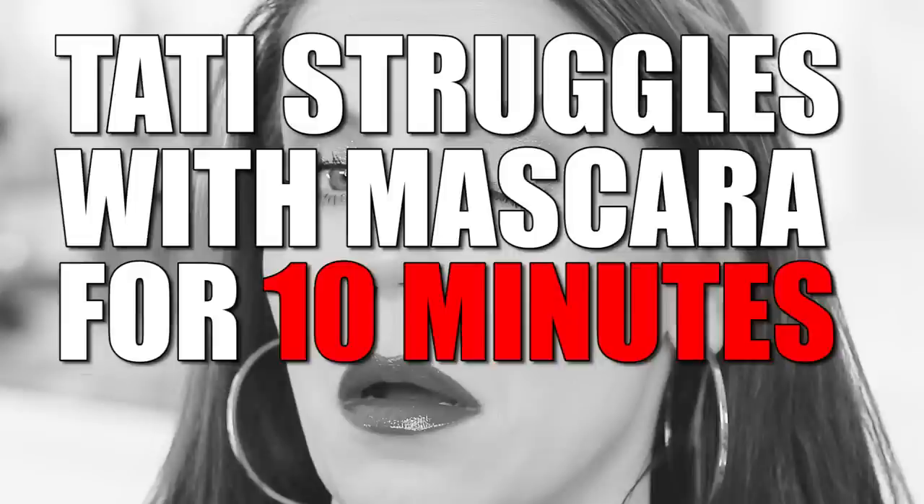Title of the video: Tati Struggles With Mascara For 10 Minutes Straight. I need to know from you guys in the comments — has anyone tried this and loved it? Am I doing it wrong? I read everything I could online and tried it like five different ways, and this is honestly horrible — worse than I thought. I expected maybe a very natural, wispy comb-through look. I did not expect it to get everywhere, be so irritating, and be so hard to apply. Let me know: have you tried this? Does it look great to you?